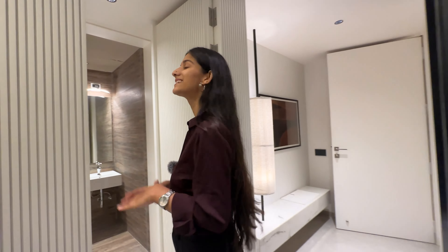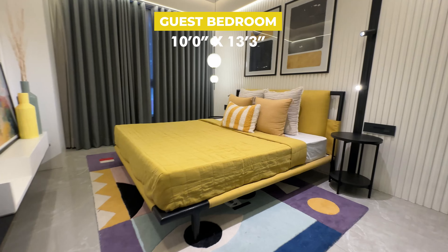Now, last but not the least, the guest bedroom. The size of the guest bedroom is 10 by 13.3.